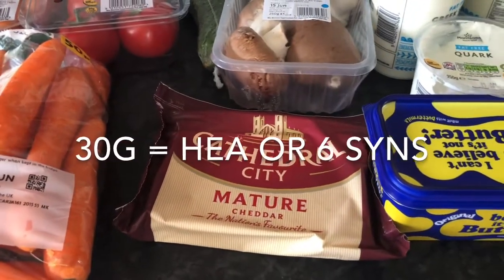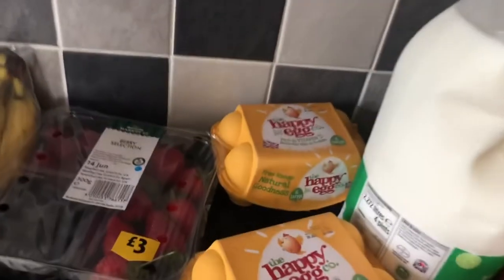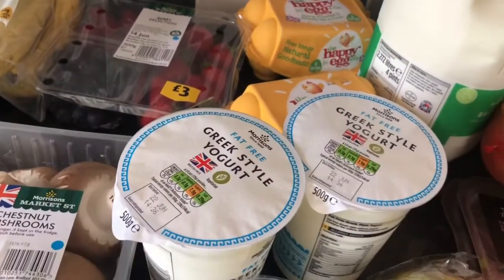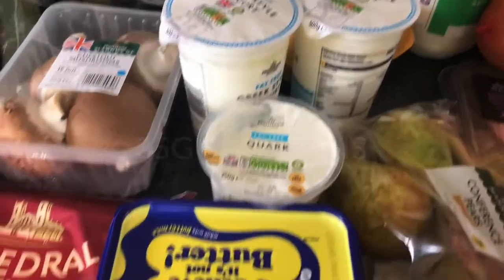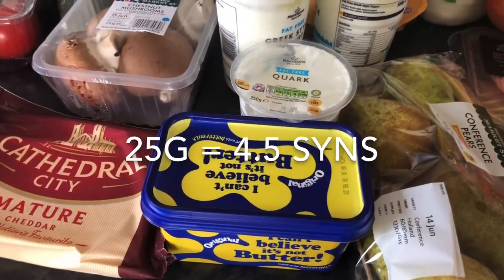Some Cathedral City mature cheddar, two lots of eggs, some Greek style yoghurt and some quark, and some butter or margarine.